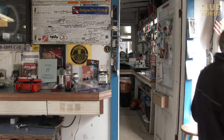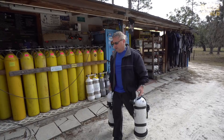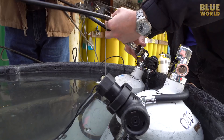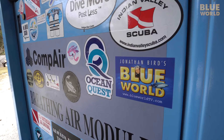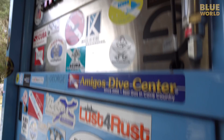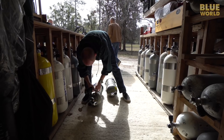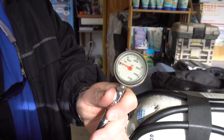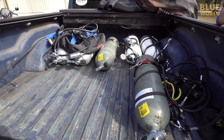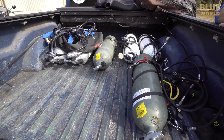First we rig and fill our scuba tanks. We put all of our stuff in poor Wayne's truck. Next it's off to Peacock Springs.